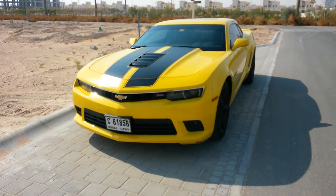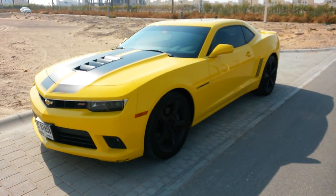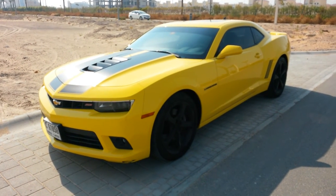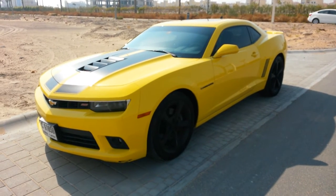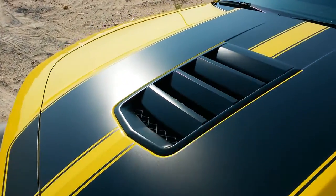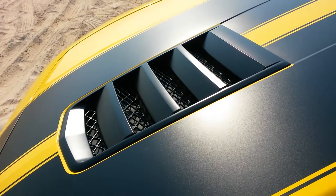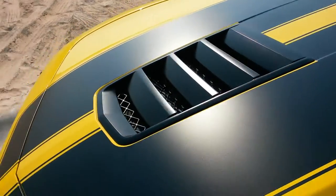This car comes from a gentleman who knows how to pick them. In this color scheme with those black accents it really does turn heads, especially with those oversized black wheels. The car has the nicest trademark peripheral vents on the front bonnet letting out all those 500 ponies worth of brake horsepower. Immaculate condition throughout.